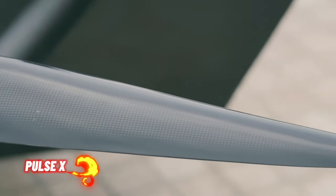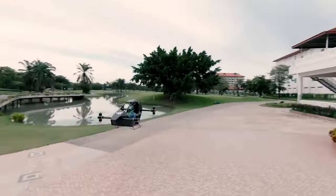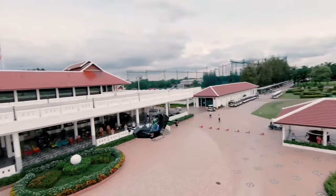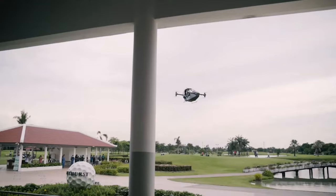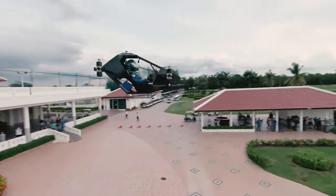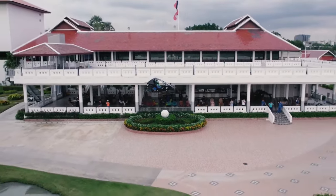Pulse X, an innovation company specializing in cutting-edge technology, has unveiled the Silver Hawk Flying Car. Presented at the Motor Expo 2023 in Thailand, the Silver Hawk combines the agility of a motorcycle with the futuristic capabilities of a drone designed for urban mobility. This electric vertical takeoff and landing vehicle can navigate through congested city spaces, monitor crowds, and respond swiftly to emergencies.